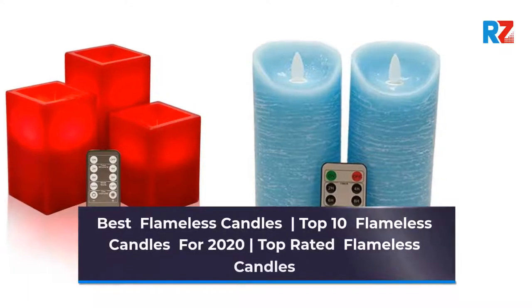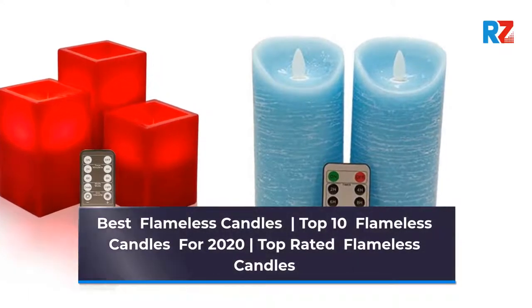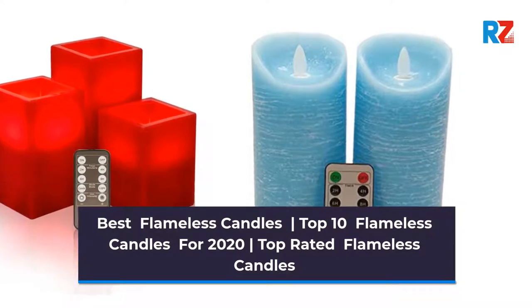Best Flameless Candles. Top 10 Flameless Candles for 2020. Top Rated Flameless Candles.